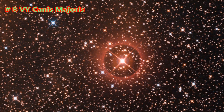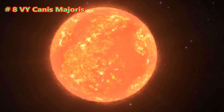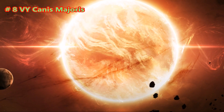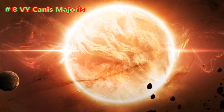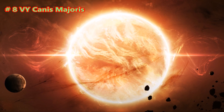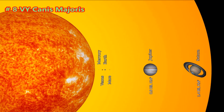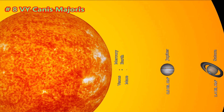VY Canis Majoris is a red hypergiant star located in the constellation Canis Major. It is one of the largest stars — at one time it was the largest known — and also one of the most luminous of its type. It has a radius of approximately 1,420, plus or minus 120 solar radii, and is located about 3,900 light-years from Earth. If placed at the center of the solar system, VY Canis Majoris' surface would extend beyond the orbit of Jupiter, although there is still considerable variation in estimates of the radius.